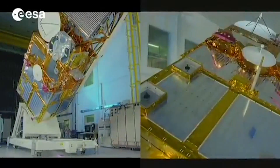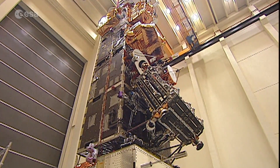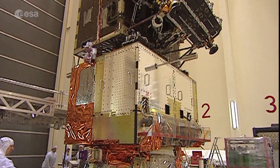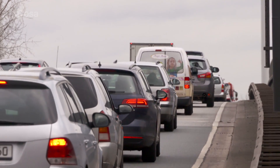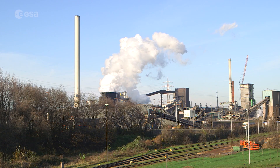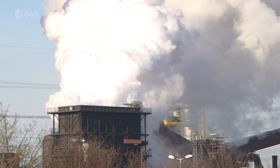After ERS and Envisat stopped working, there was a need to fill the gap in observing air quality and air pollution. Furthermore, according to the World Health Organization, air pollution is responsible for over 3.7 million premature deaths worldwide every year.